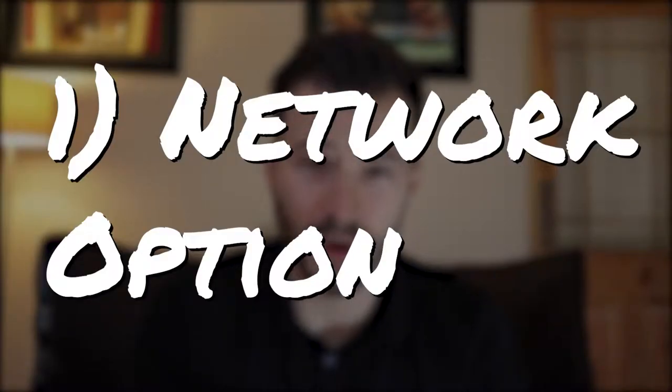If you've determined what you need, now we can look at what your options are. There are four main options to choose from. Number one is a network option.